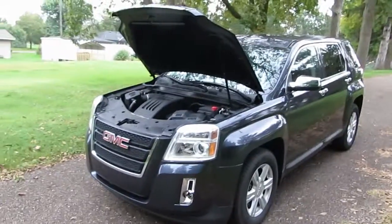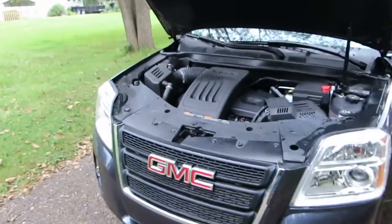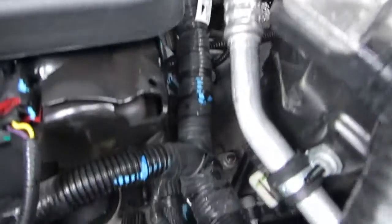Here's our 2014 GMC Terrain SLE front wheel drive with a 2.4 liter four cylinder engine. You can hear it's running right now.